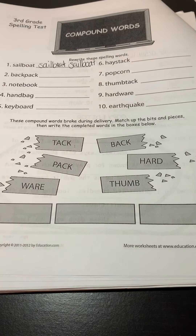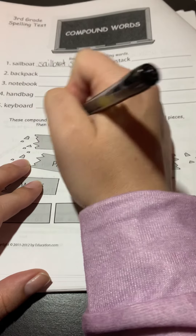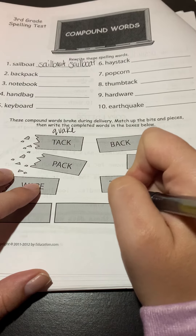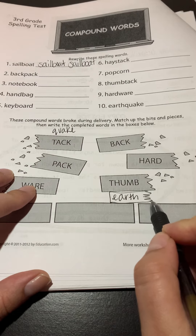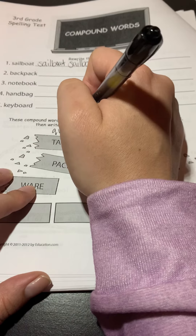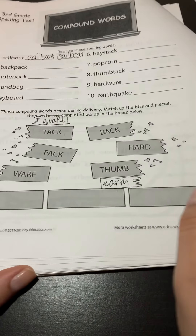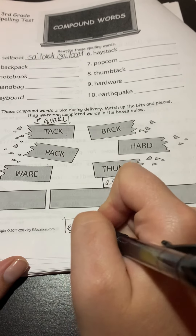For example, let's say you had the word 'quake' up here and over here you had the word 'earth.' Notice that if you've got this little end here, this would mean this is going to be the first word in it, because it's ripped right here and you're going to put another piece there. So I would take 'earth' and 'quake' and put them together, and write 'earthquake' in the box below.